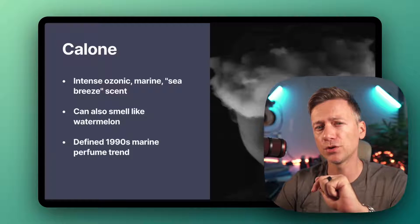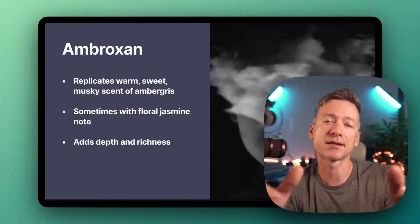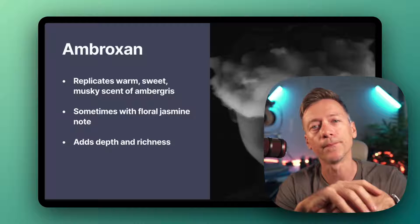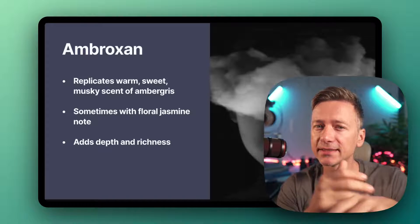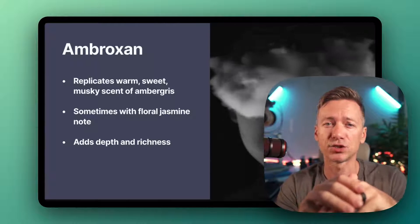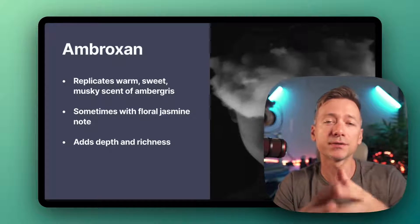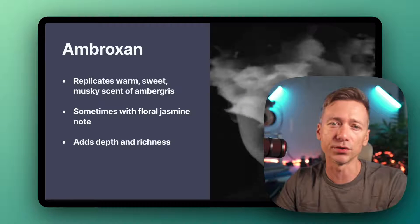The next one you've probably heard about before — it's called Ambroxan. Ambroxan is a synthetic compound that mimics the scent of ambergris, which is kind of like whale puke. It smells warm, sweet, musky, and woody, and sometimes there's a faint floral scent as well, like jasmine. Ambroxan adds depth and richness, and it's used in fragrances like, again, Dior Sauvage — so it sounds like Dior bingo here.